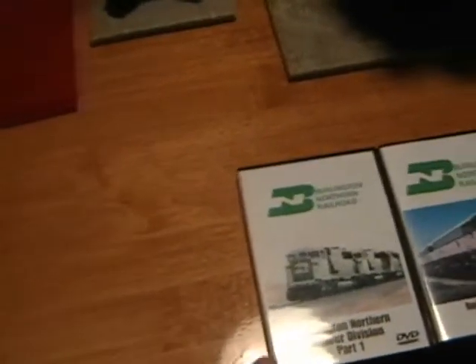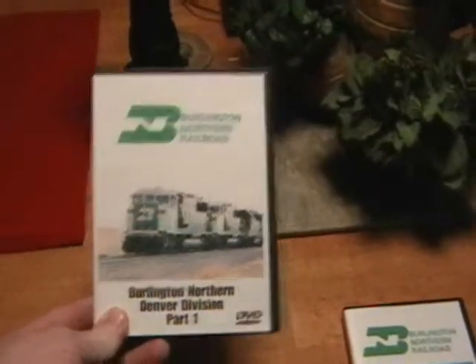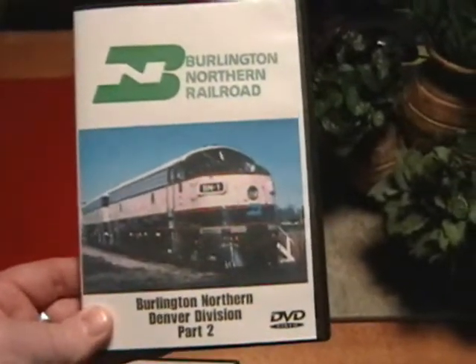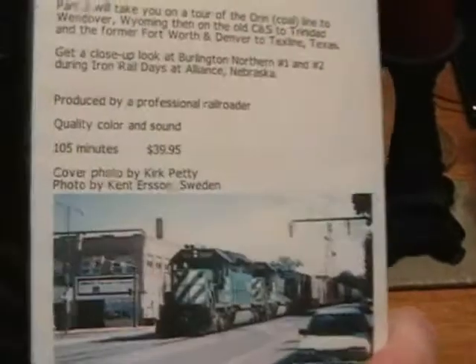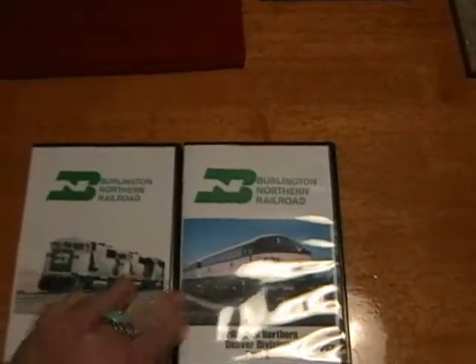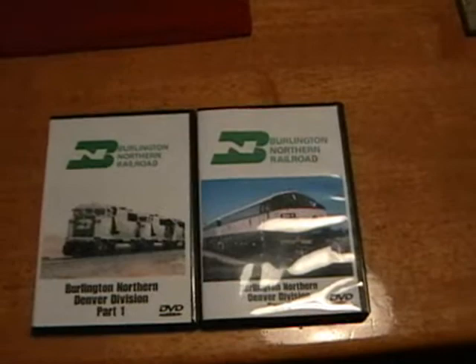Also found on eBay: Burlington Northern Denver Division Part 1 and Part 2. These are excellent — I fully enjoyed them. They're by a company called Casey Jones Video Productions. They say $39.95 on there, but that isn't what I paid for them on eBay. Definitely, definitely excellent footage. A lot of green, and that's what I want. So if you're a Burlington Northern fan, you really should get these.